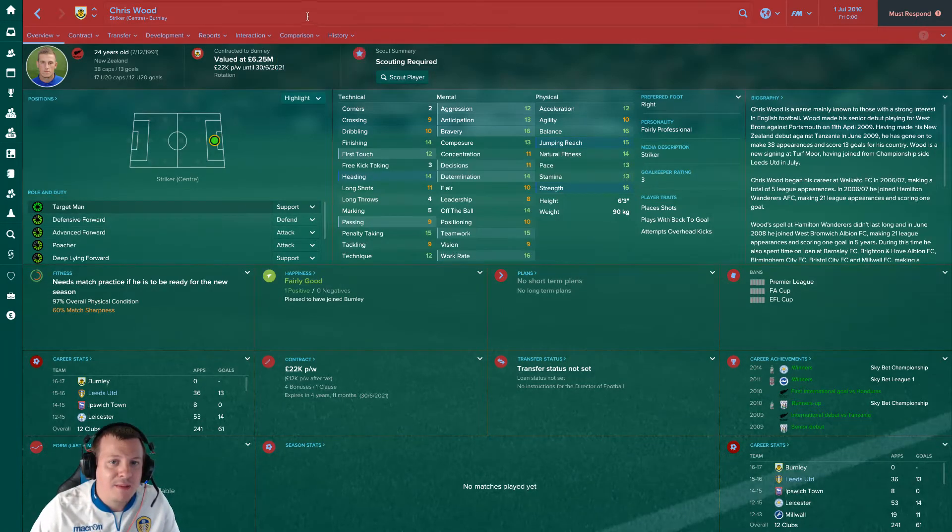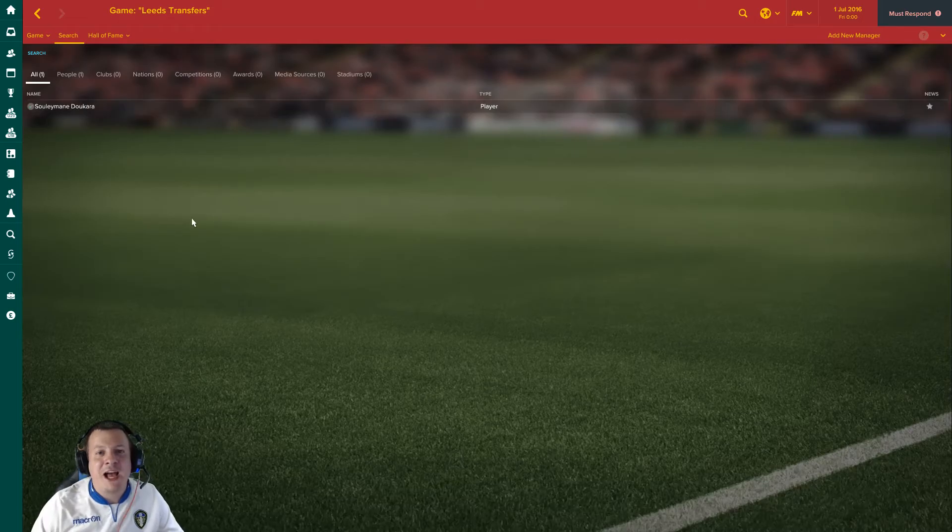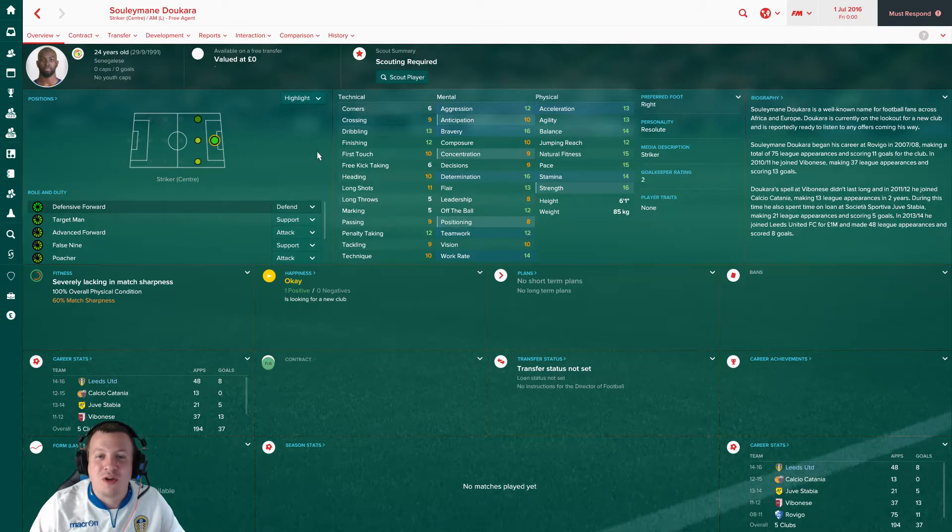Rob Green and Charlie Taylor departures we've touched on - no need to go too in depth. Paloschi has indeed gone to Palermo on a free transfer in Serie B. Souleymane Doukara - the Duke - has gone to Osmanlıspor in the Turkish Super League. He was a tank but just couldn't do anything at all, apart from scoring an absolute worldie against Forest. His physicals were really good for this level and determination and work rate were very high. But his finishing lacked - for a 6'1" unit his heading was only 10. We had some good times with him and he scored a couple of crucial goals.